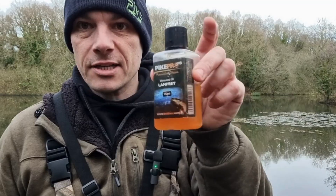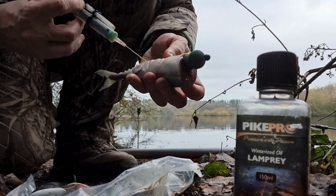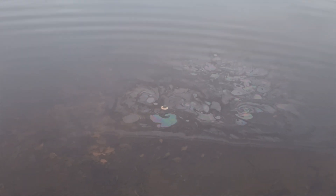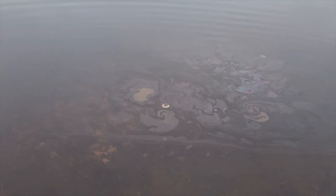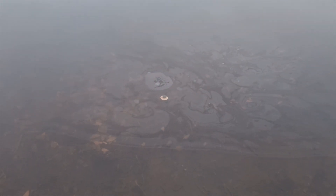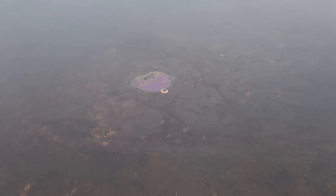Now let's talk about oils. They behave differently in water. Blood is water soluble — it spreads instantly, creating a strong amino acid cloud. Oils are hydrophobic; they don't dissolve. They rise and spread slowly as a thin slick. They don't scream injured prey, but they whisper for hours, creating a trail that pike can follow.